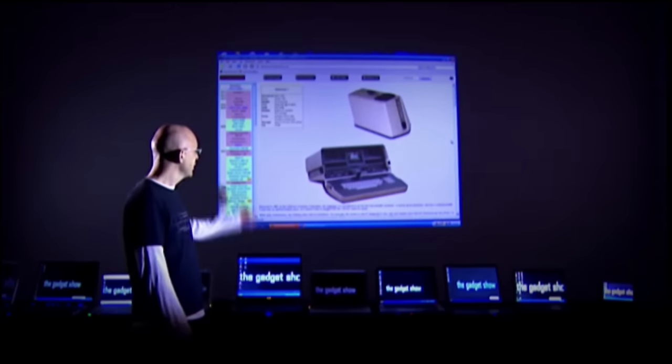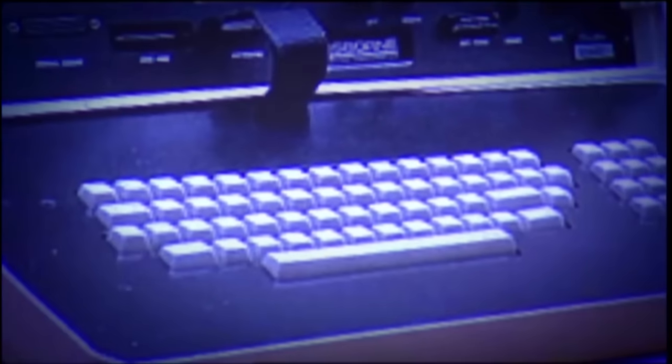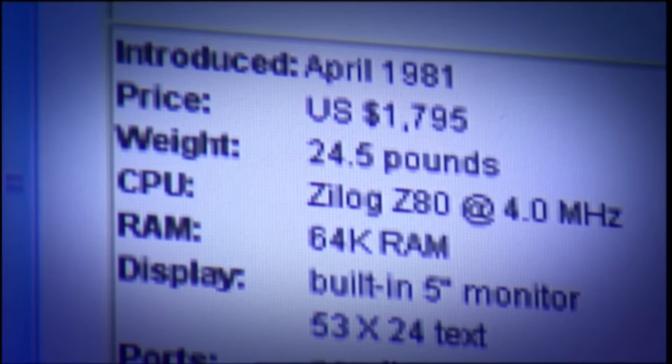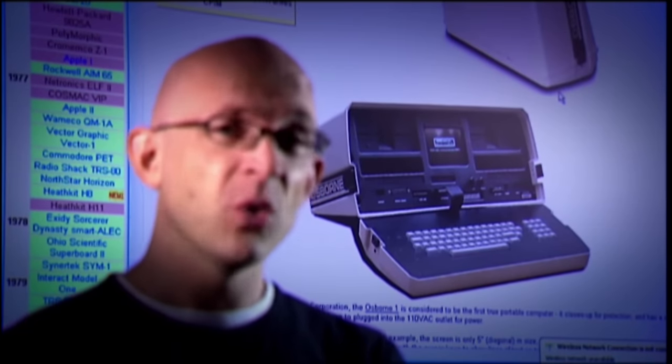Here's a real piece of gadget history for you. This is the Osborne 1. It was launched in 1981 and was the world's first commercially available portable computer. It had two floppy drives, a tiny 5-inch screen, 64K of RAM and two 91K hard drives. Not very impressive by today's standards, but even though the term wasn't even invented back then, this was the original laptop.